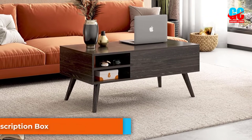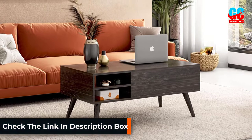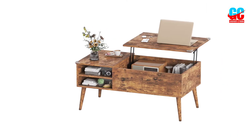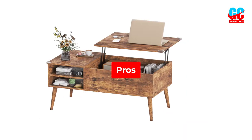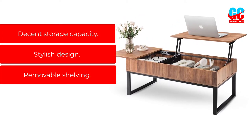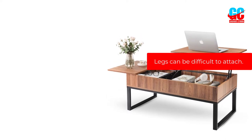Although its entire tabletop doesn't lift up, the section that does is still substantial enough to use as an office workspace or dining table. The lift top section opens up to a 23.7-inch tabletop height, revealing a hidden storage compartment, while the other section features a shelf to store or display items. Pros: Decent storage capacity, stylish design, removable shelving. Cons: Legs can be difficult to attach.